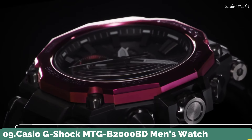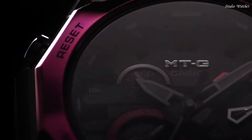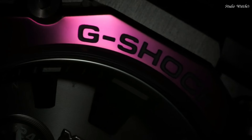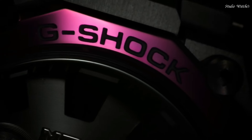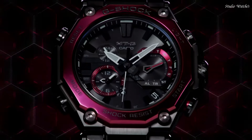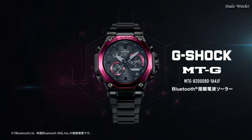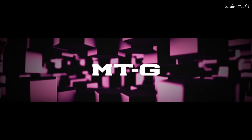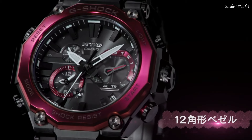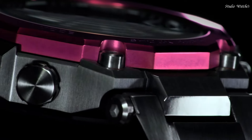Number 9: Casio G-Shock MTG-B2000BD Men's Watch. Japanese Solar Quartz Movement in .5636 caliber. Stainless Steel Carbon Hard Coating case of round shape. Case dimensions are 51 mm in diameter and 15.9 mm in thickness. Display type: Analog. This timepiece has sapphire anti-reflection coating glass, Composite band.